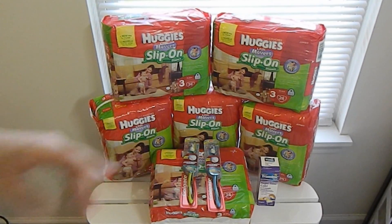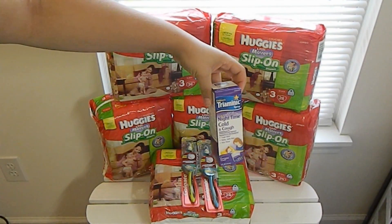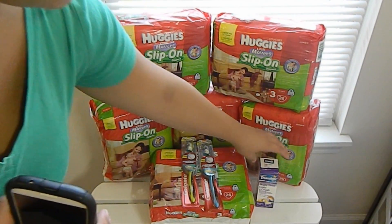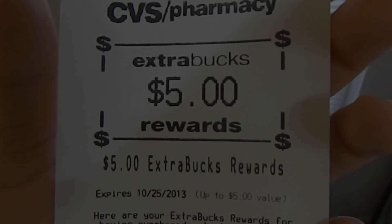The second transaction, I purchased two packs of size 3 26-count Huggies slip-on diapers, one Colgate 360 toothbrush, and one 4-ounce bottle of Children's Tri-Minic. Again, the Huggies retail for $11.99 and are on clearance for $5.99. I used two $3 off one printable CVS coupons and two $2.50 off one printable manufacturer's coupons, making my out-of-pocket $0.98 for both packs. I only needed to spend $6.04 more to earn $5 additional extra bucks, and the two packs of Huggies totaled more than needed, so I received the remaining extra bucks.